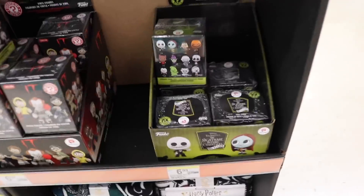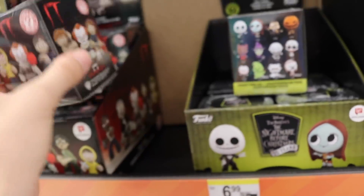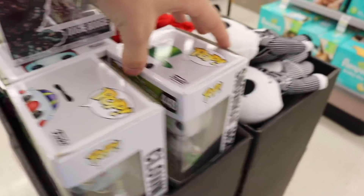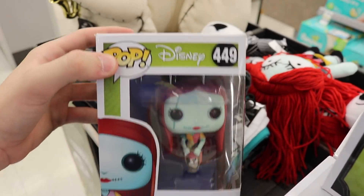Over here we found the new Mystery Minis with the Walgreens exclusive ones. They have the Walgreens exclusive ones for Nightmare Before Christmas as well as It. If you guys haven't seen them before, you need the ratios. Up here we found Oogie Boogie with Bugs, Clown, which is another good one. We have Santa Jack, and then Sally - this is the new one. She's got her little basket there full of stuff. Nothing else over here, so I'm going to keep looking.